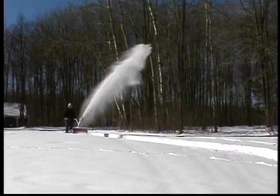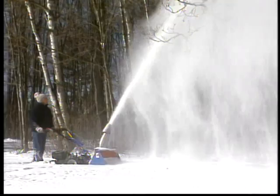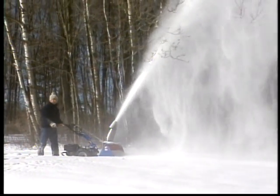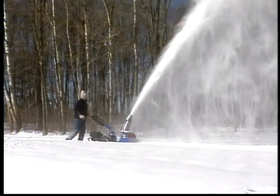And speaking of no more struggling, there's nothing like the BCS Snow Thrower attachment to ease the job of winter snow removal. An amazing auger speed of 1,218 revolutions per minute is just one reason why many BCS owners refer to their machine as a snow cannon.